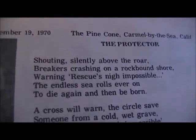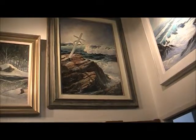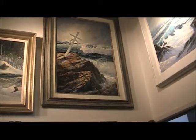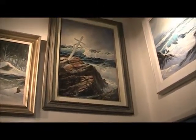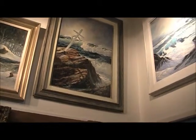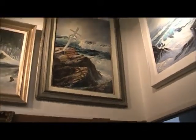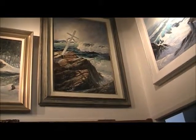Shouting silently above the roar, breakers crashing on a rock-bound shore. Warning: rescue nigh impossible, when the waves roll ever on to die again and then be born. A cross will warn, the circle save someone from a cold wet grave, though rescue is nigh impossible, when the waves roll ever on to die again and then be born. On the ledge of rock or beach of sand, ring of hope, a link with man — to reclaim those the sea has claimed while the waves roll ever on to die again and then be born. The protector stands in strands of rain, weather and life his song is the same. Take care, rescue's nigh impossible — the eternal sea rolls ever on to die again and then be born.